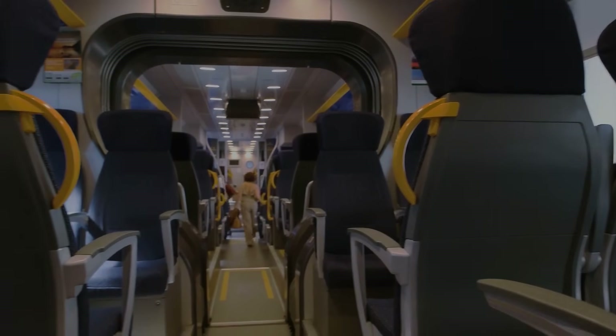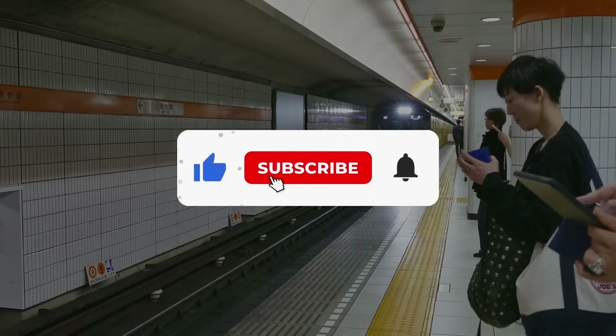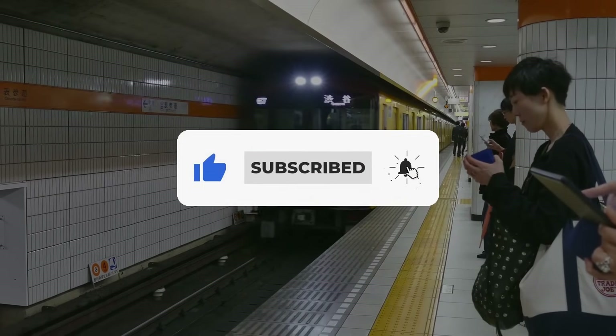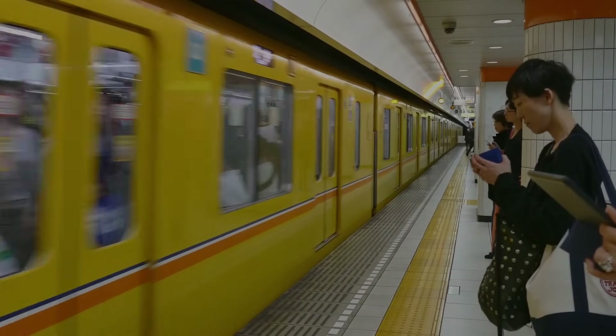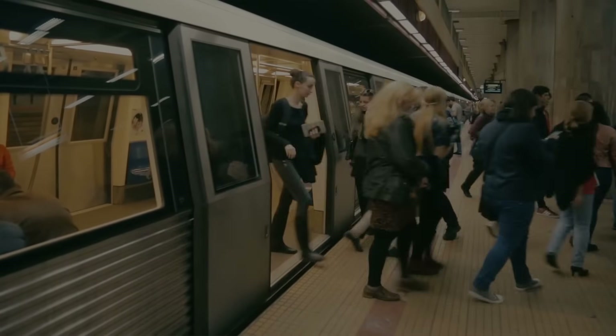That was it for today's video. If you found it useful, hit the like button. For more videos, don't forget to subscribe and hit the bell icon so you don't miss any updates from our channel.